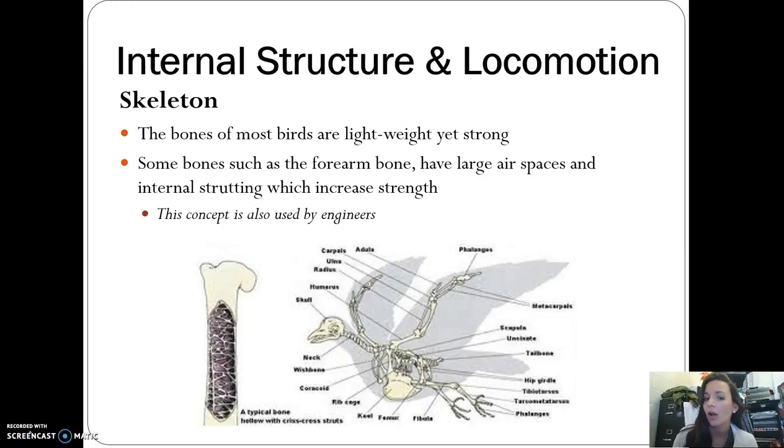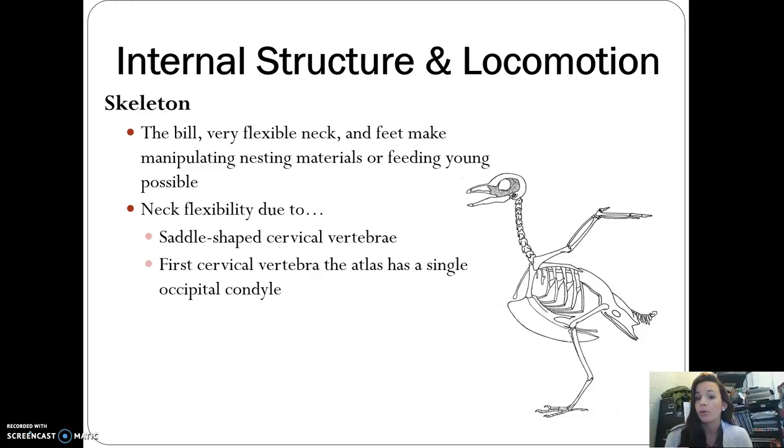Birds have a bill, and their neck is very flexible — you've seen birds turn their heads all the way around to help clean themselves. Their feet help them nest and feed their young. They have saddle-shaped cervical vertebrae, and the first vertebrae has a single occipital condyle, which allows the neck to rotate quite far.